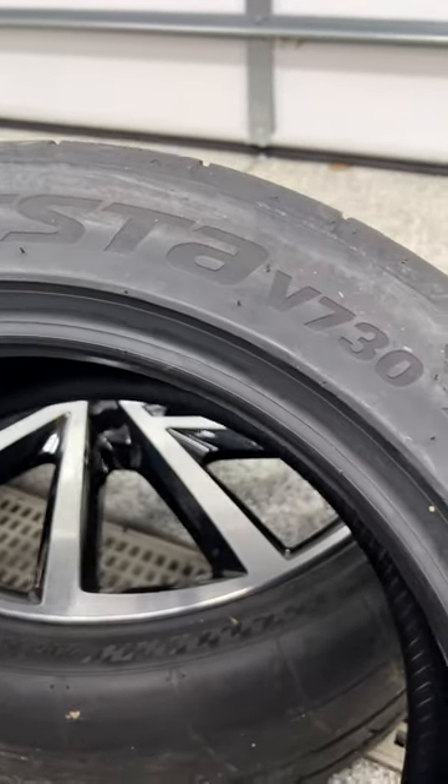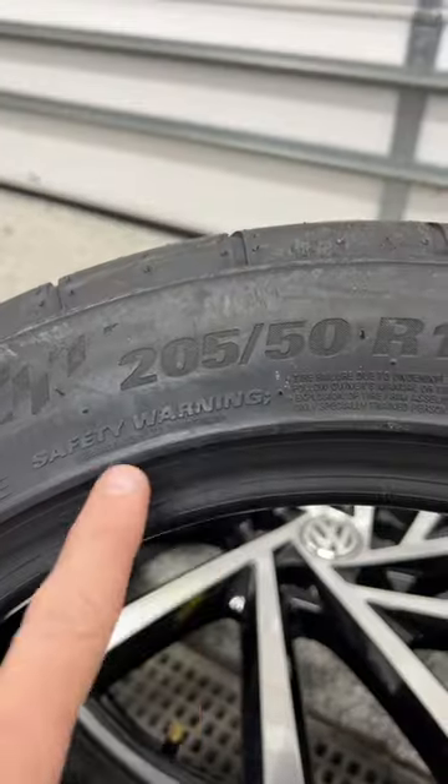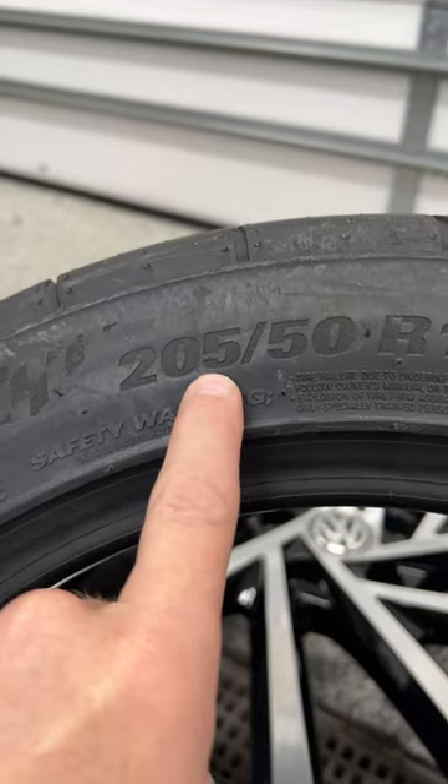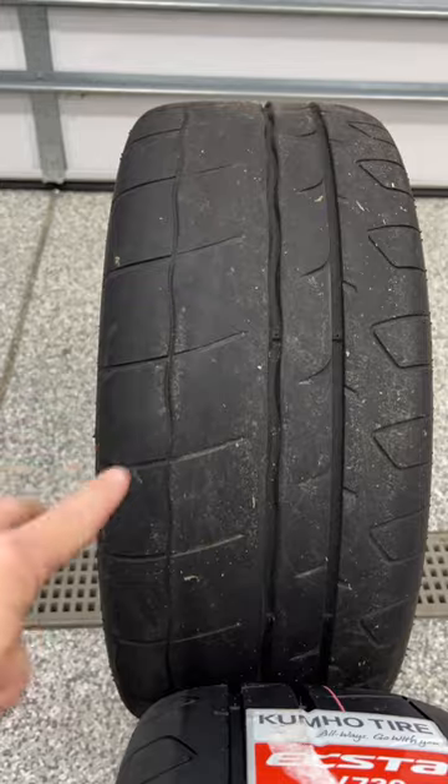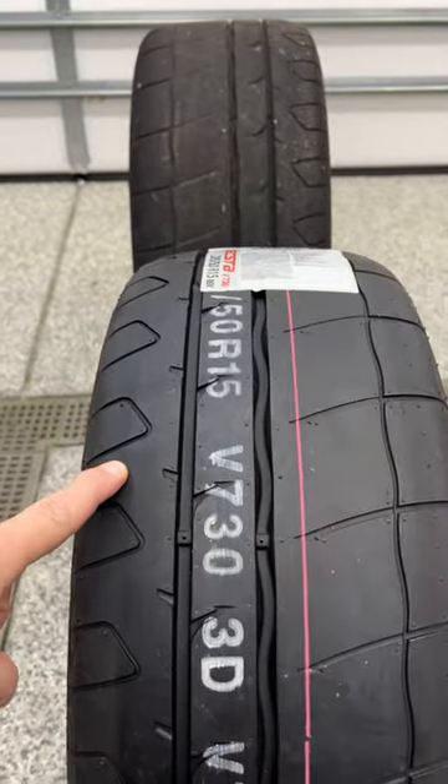The sidewall of a tire is jam-packed with information, so let's talk about it. Starting off with the size — this number here is the width in millimeters. A 235 like this one is going to be wider than a 205 like this one.